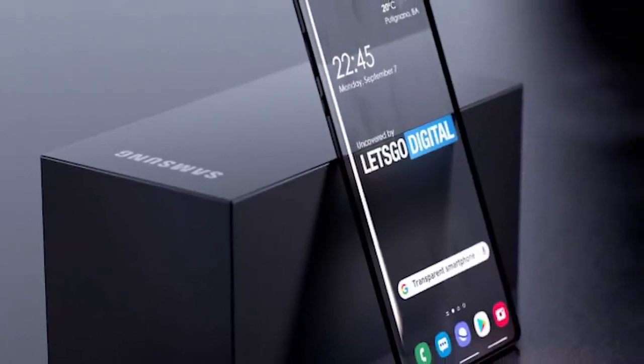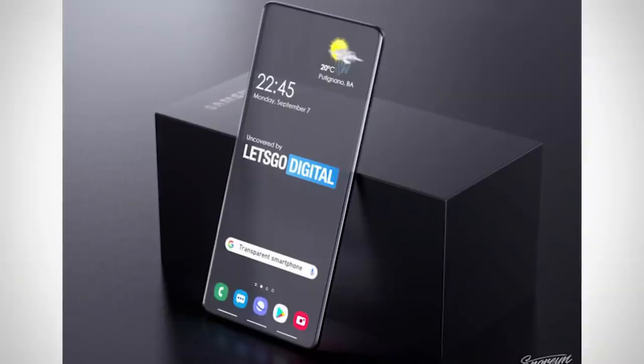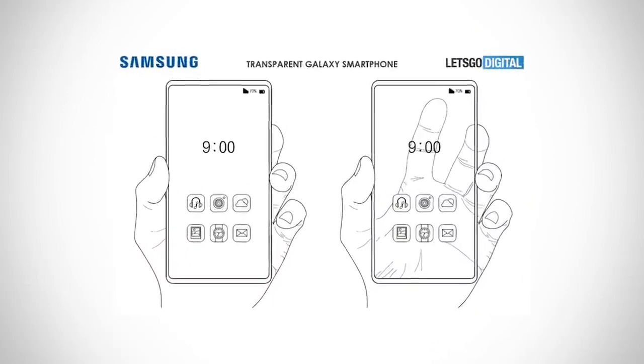The patent images show a modern smartphone with narrow bezels and a large transparent screen. Each pixel on the phone's display would allow light to pass through it, effectively rendering the screen transparent. In Samsung's patent drawings, that transparent screen resembles a window through which the holder's hand can be seen. Only the bezels seem to be opaque.